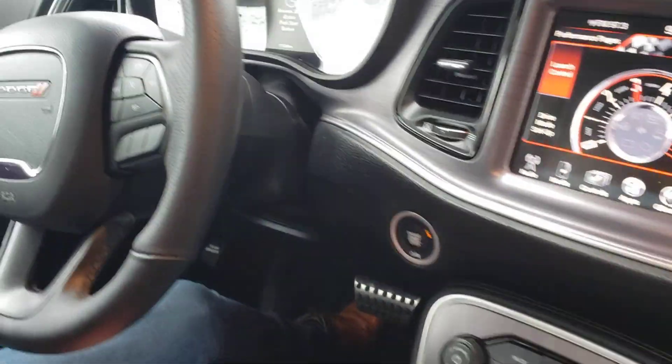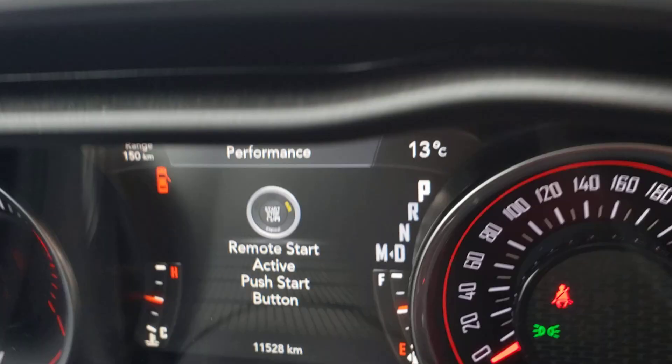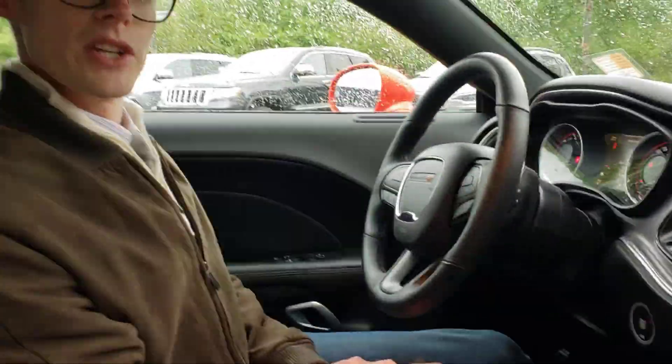But that's your quick rundown on the car. Again, it's in beautiful condition — we've got exactly 11,528 kilometers on it today. If there are any other questions, don't hesitate to reach out. Have a great day.